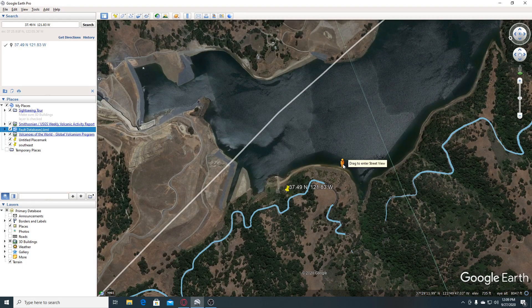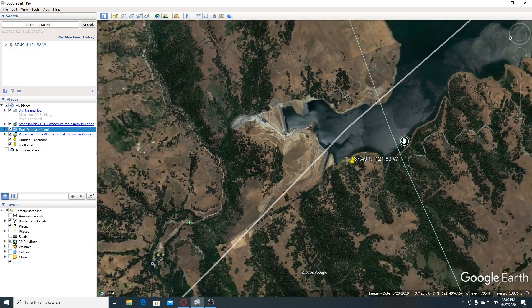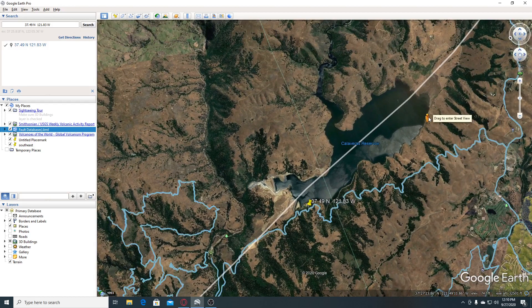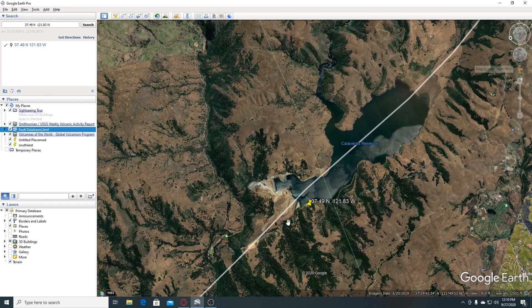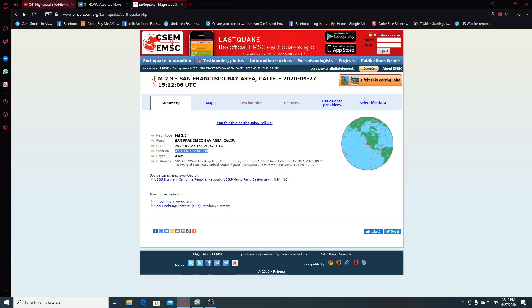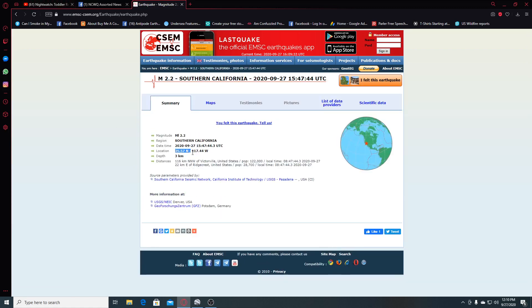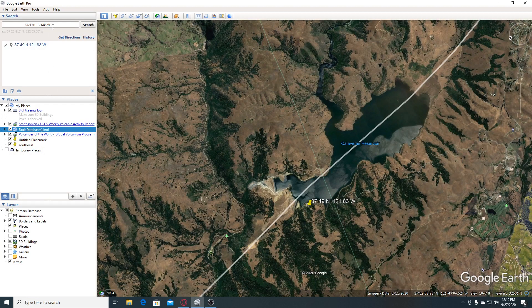Doesn't look like there's any that's close enough to actually be right where the water is. Doesn't appear to be any there. Anyways, let's look at our next earthquake. The next one was a 2.2, southern California, and it was three kilometers deep. So we're going to put this in Google Earth and take a look at it as well.